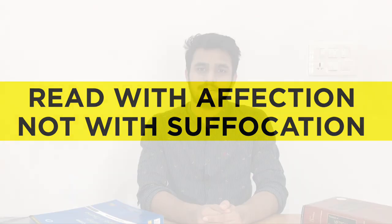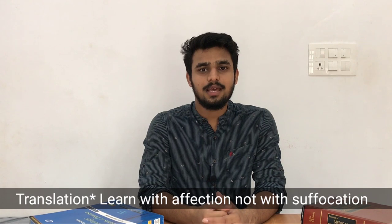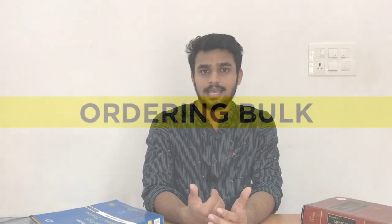Point number eleven: read with affection, not with suffocation. We have to invariably face the university examination, so either you can choose to study with affection or with suffocation — I'll let you decide. Point number twelve: ordering in bulk. You can buy from online stores like Amazon and Flipkart, or from the book stalls near your college. If five or ten batchmates are taking a single book, go to the book stall and order in bulk so you can get a maximum discount.